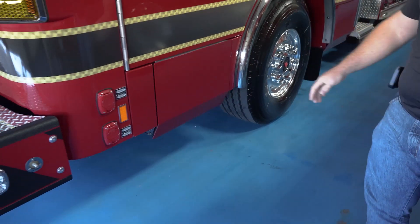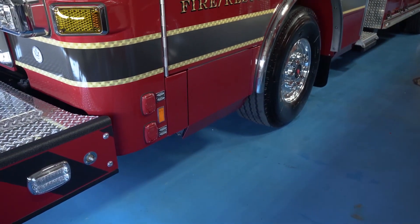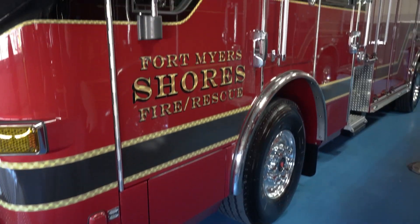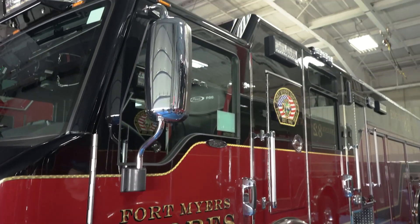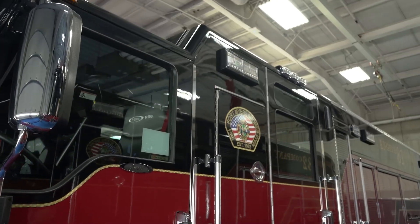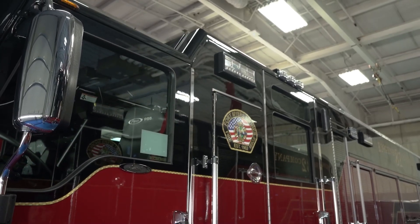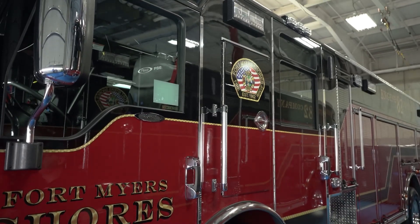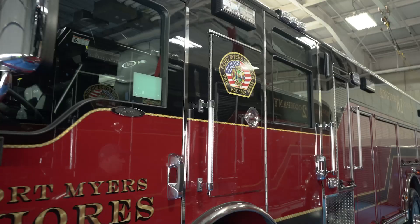You can see we have two plugs for the trucks for electric — one, of course, for charging. We also did an in-cab air conditioning system for this truck. Of course, being in South Florida, it gets hot down there. We're also looking at increasing our services and upgrading to ALS, so when we get to that point, if we're carrying medications, it'll help keep the cab cool for the medications as well.